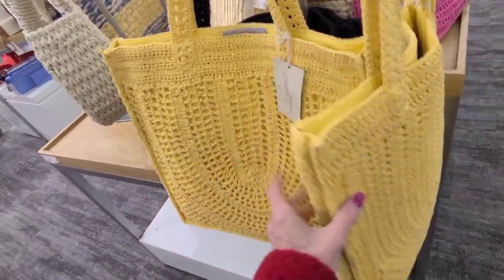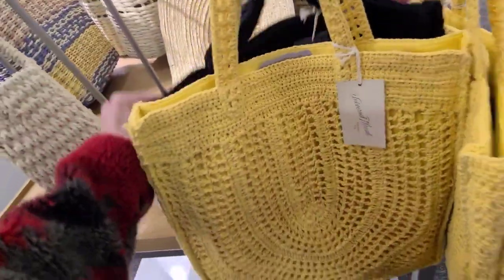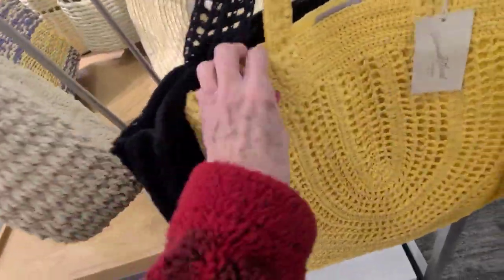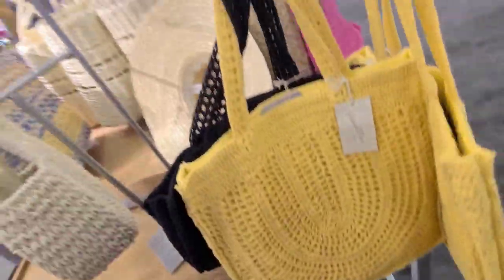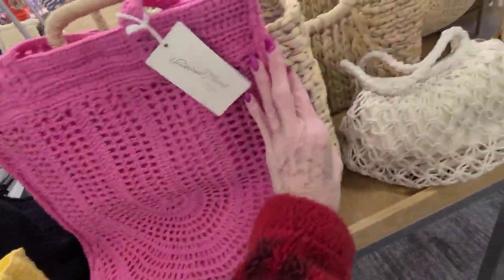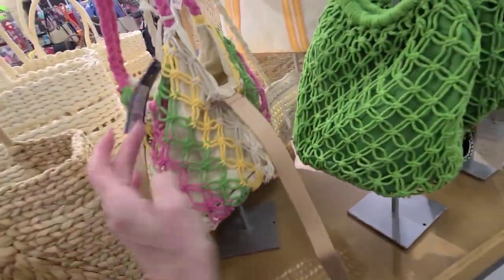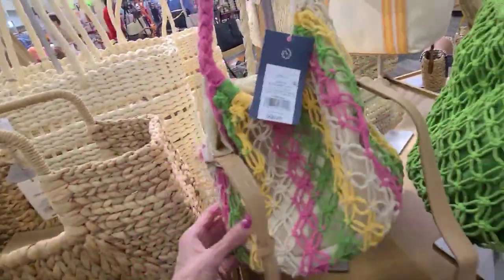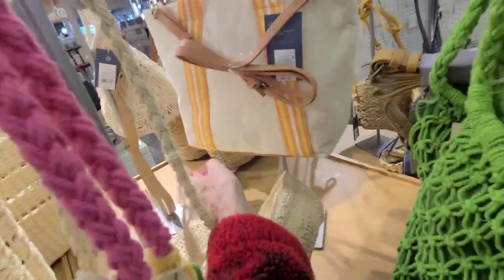That one is $35, and this black one is $35 also — same size, just in black. Fun pattern, and the interior is nice. Oh, there's a pretty pink one — $45 on this bag, fishnet in colors. Look at the green. I believe these were $35, $30.